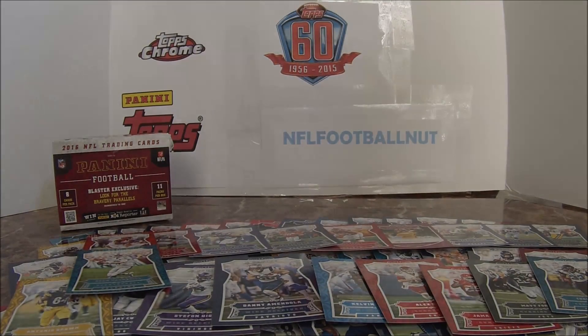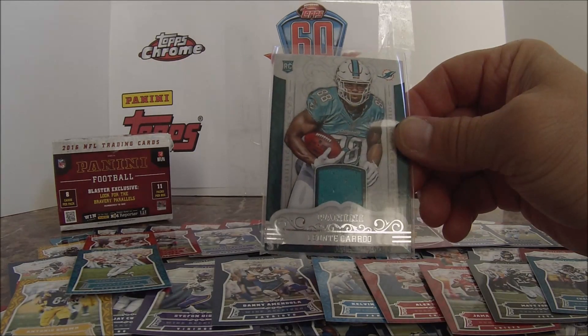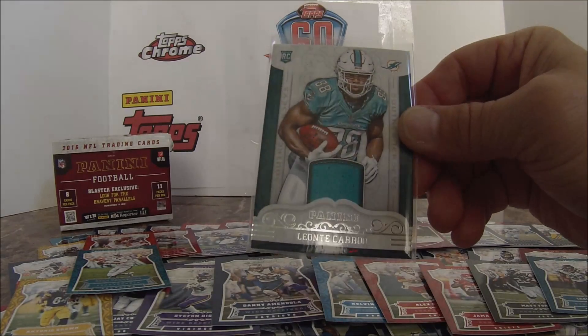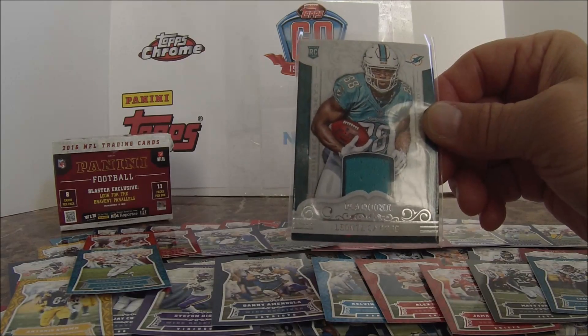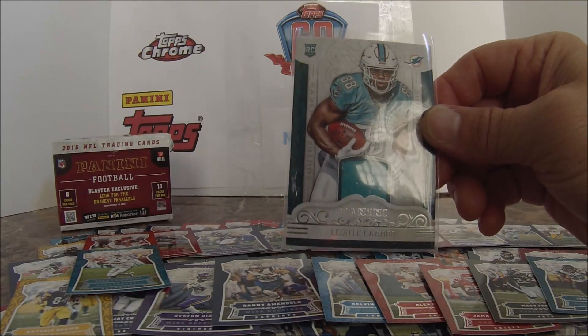My insert was a Patch Card — Leontae Carew from the Dolphins, a Patch Card. I really like the design of these, for a base pack and as cheap as they are, pretty good cards.